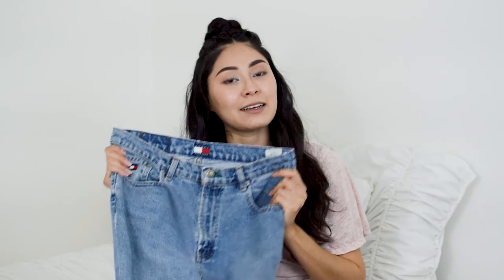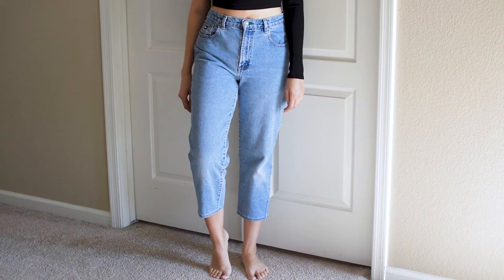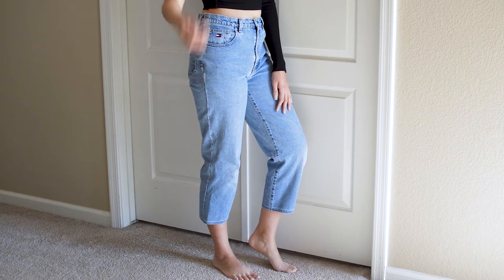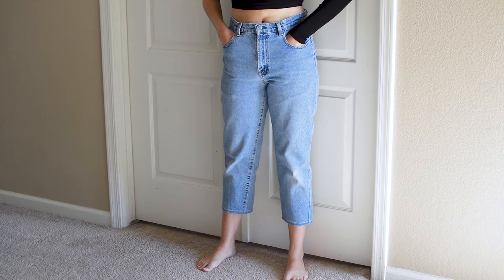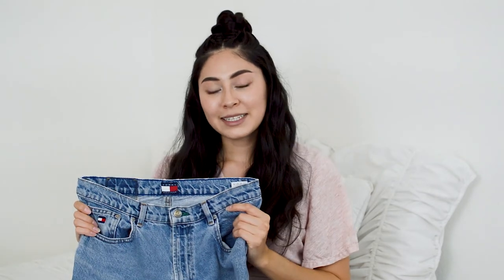Now that we have gone through all of the tops, let's get into bottoms. We are going to start out with these vintage Tommy Hilfiger jeans. These are probably my favorite find out of this thrift haul and probably one of my most worn items. These jeans have that classic mom jean style — they are a bit high waisted and also cropped at the bottom. They also have a lighter wash to them and a good weight, with no stretch at all. That's what I look for when looking for vintage jeans. These cost me about $5 and I found them at Salvation Army.